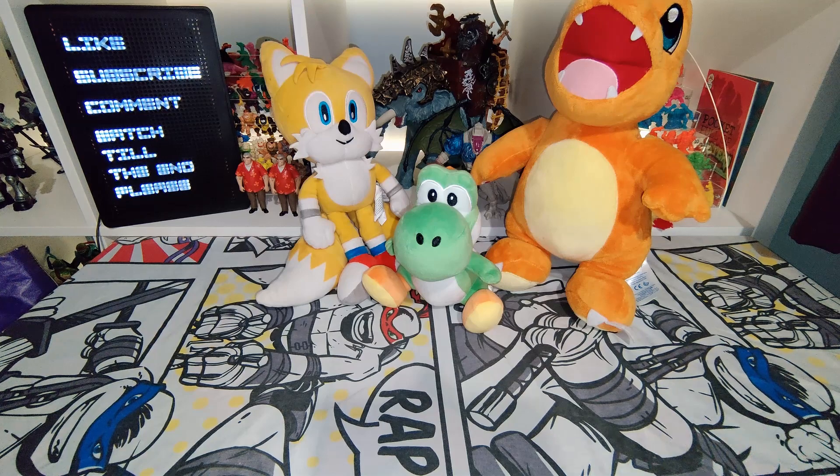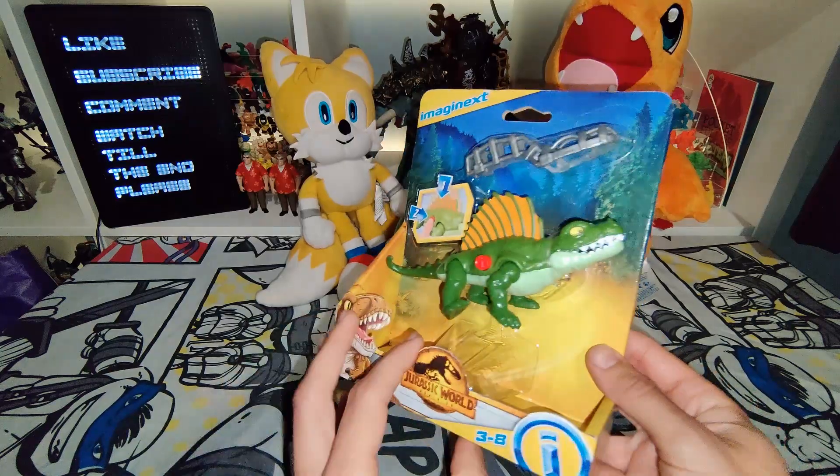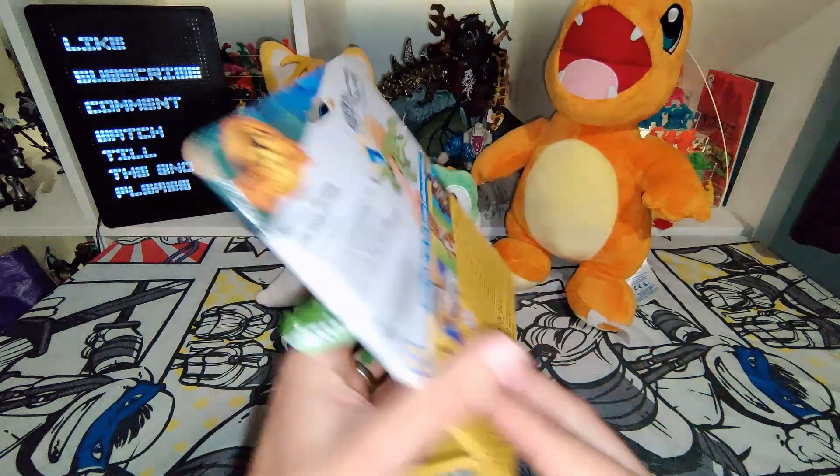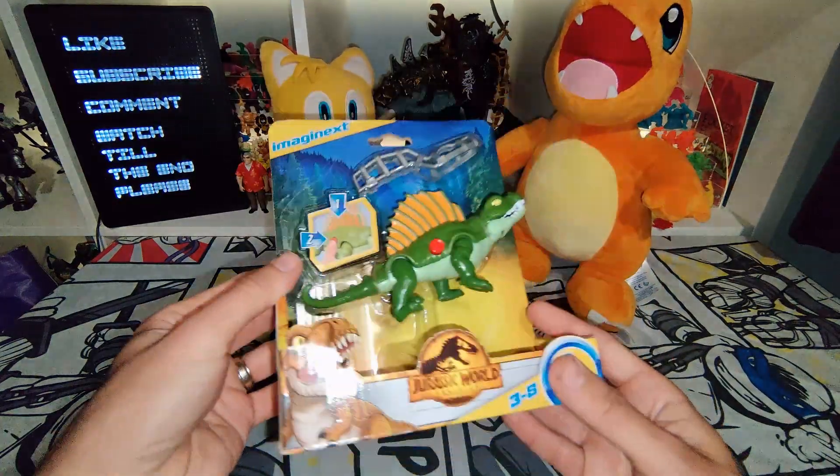I then got this cool Imaginext Jurassic World figure, still on card. Really awesome, really chuffed with that. Yes, that was pretty cool.